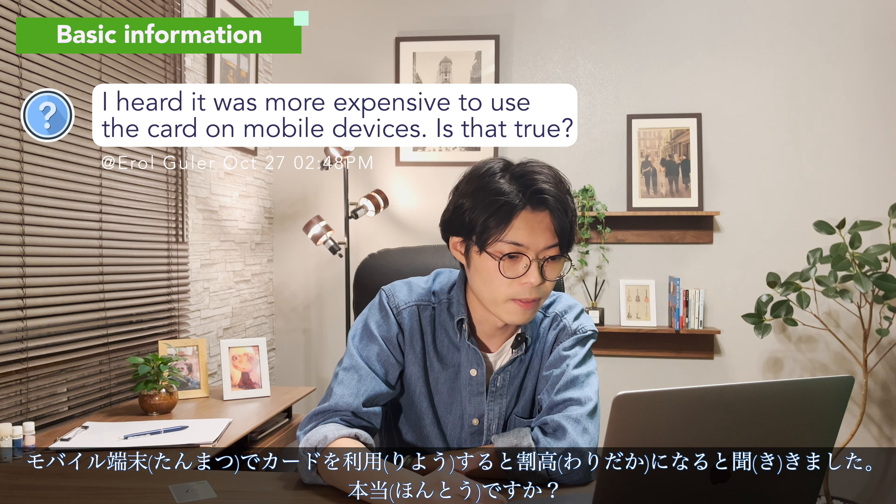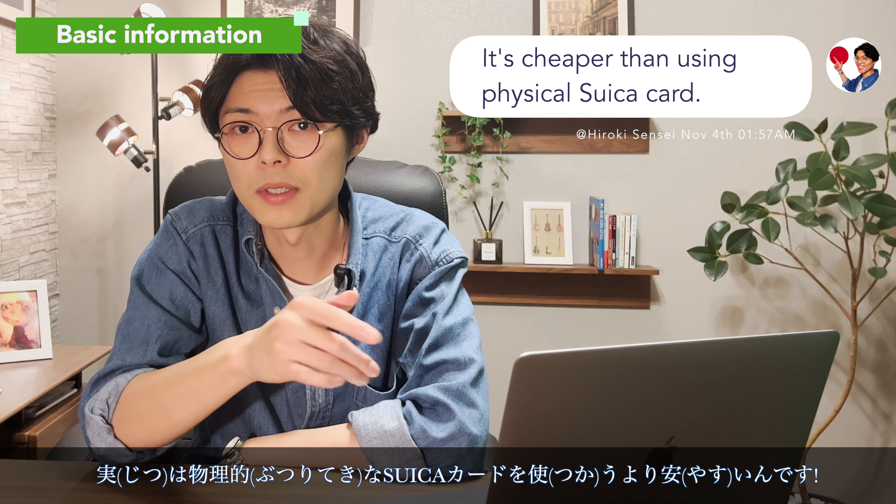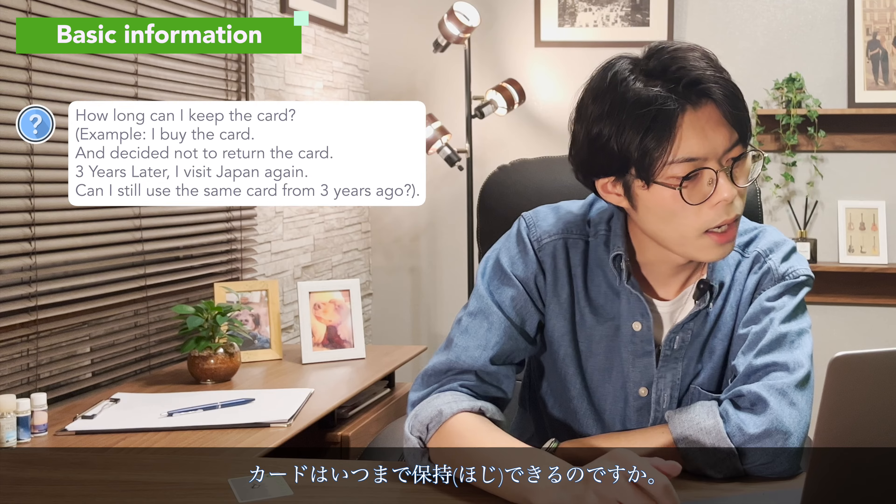If you go to the Kansai area you can get an Ikoka card, and you can use it the same as Suica. I heard it was more expensive to use the card on mobile devices — is that true? Yes, it's actually cheaper than using the physical Suica card.